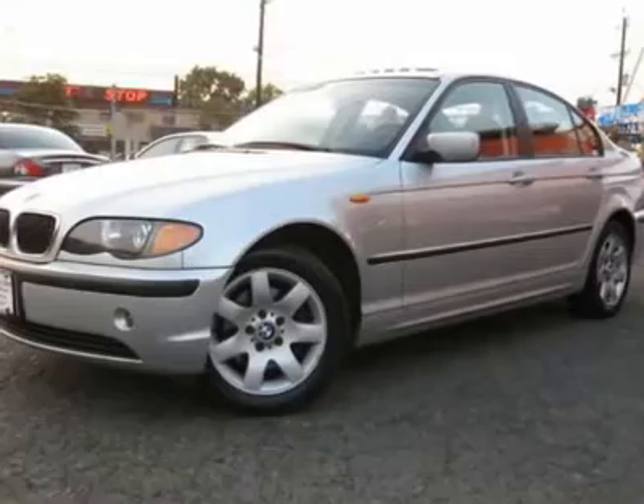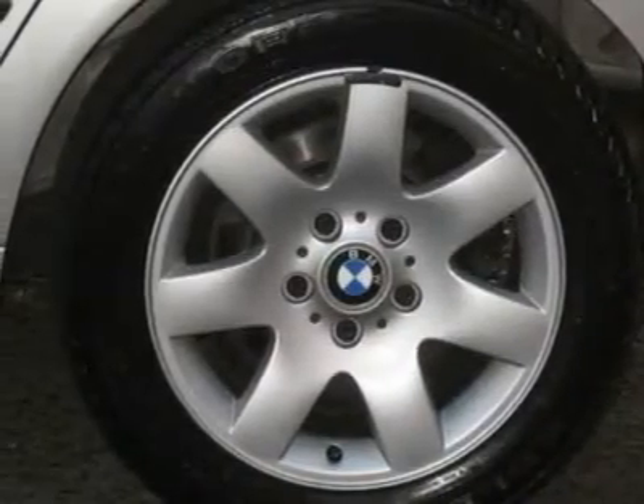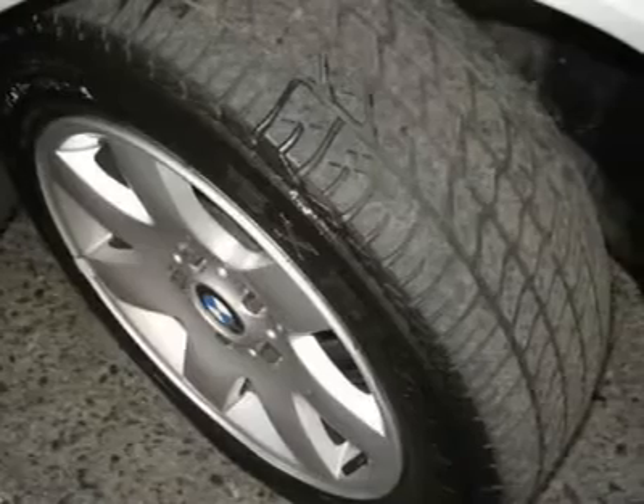You can see more photos of this vehicle, free Carfax reports, and over 300 more cars, trucks, vans and SUVs. Auto financing is available on most vehicles — all credit accepted.